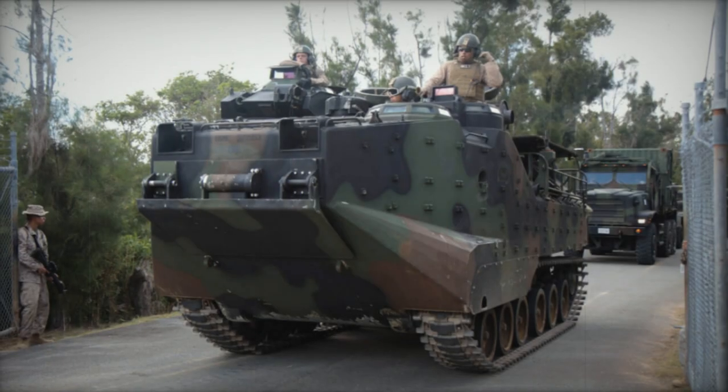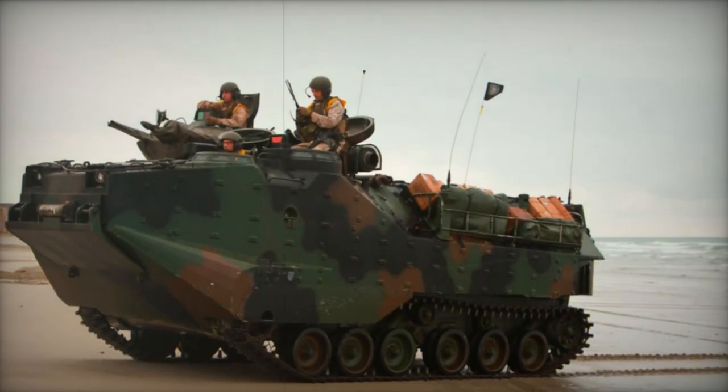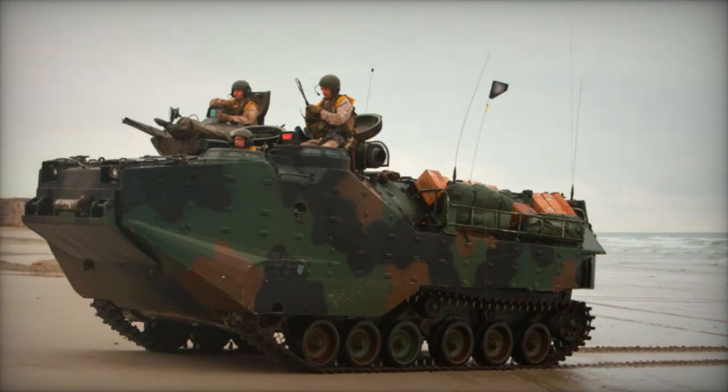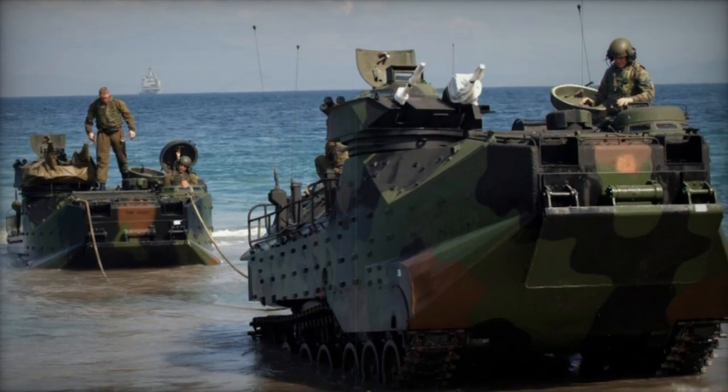Conceived as a successor to the LVTP-5 series, the LVTP-7 prototype emerged in 1967, with production initiated during 1970-1971. Renamed the AAV-7 in 1985, over 1,500 units were produced by the cessation of production, serving not only the U.S. Marines but also 7 export clients.